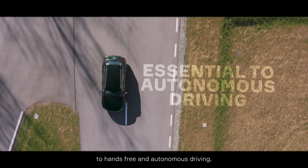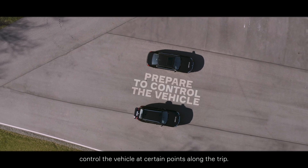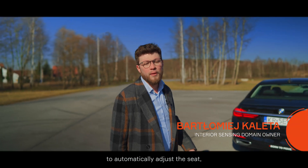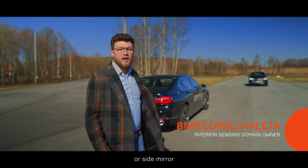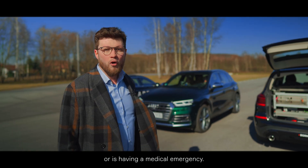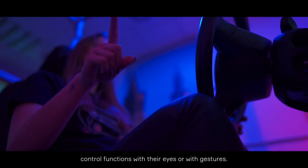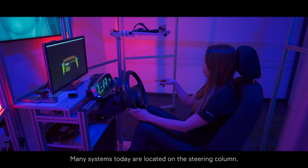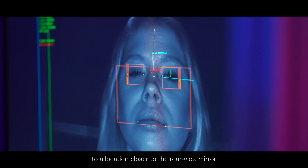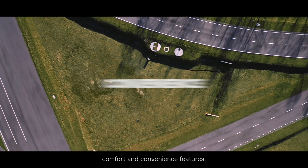Obviously, DMS are essential to hands-free and autonomous driving, which require drivers to re-engage and prepare to control the vehicle at certain points along the trip. The DMS can identify the driver and enable personalization to automatically adjust the seat, temperature, or side mirror to the driver's preferences. The system will be able to identify whether the driver is impaired or is having a medical emergency. Drivers and passengers will be able to control functions with their eyes or with gestures. By adding or moving a wide-angle camera to a location closer to the rear-view mirror, it has more visibility of the vehicle interior and can offer more value-added safety, comfort, and convenience features.